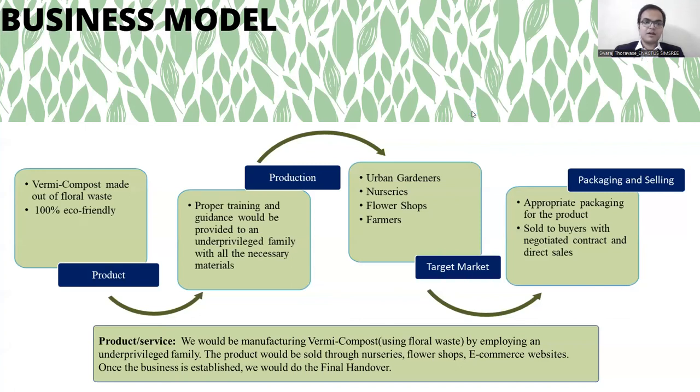Now let's have a look at the business model. Our product is a vermicompost made out of floral waste and it is 100% eco-friendly. For production, proper training and guidance would be provided to an underprivileged family with all the necessary materials. Our target market is split between B2B and B2C customers and it includes urban gardeners, nurseries, flower shops and farmers.